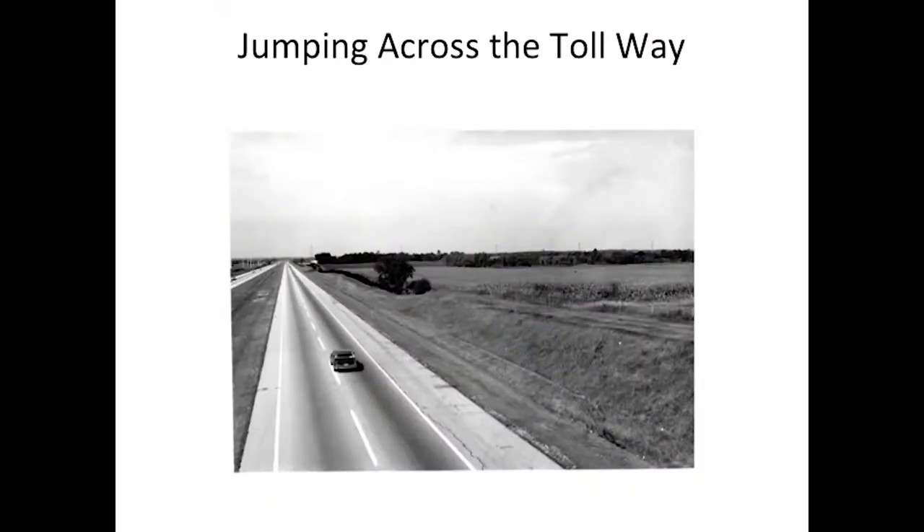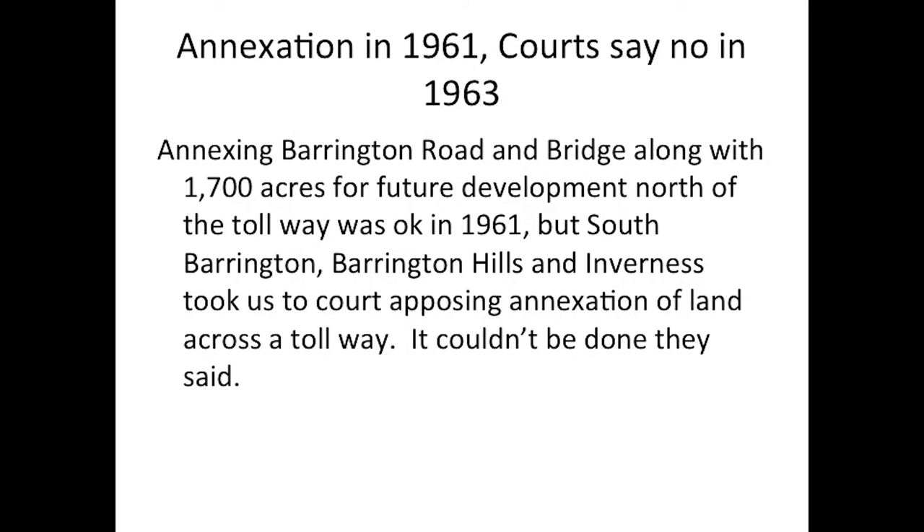We went out west and up north, but had more trouble. The courts probably said, 'Guess who's here again?' Jumping across the tollway was another opportunity for other villages to oppose us. We had already annexed a small area by the bridge that went over at Barrington Road. Annexation in 1961, courts say no in 1963. Annexing Barrington Road and the bridge along with 1,700 acres for future development north of the tollway was initially okay in 1961. But South Barrington, Barrington Hills, and Inverness took us to court, opposing annexation of land across a tollway.